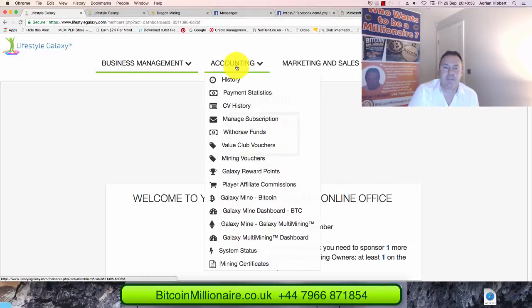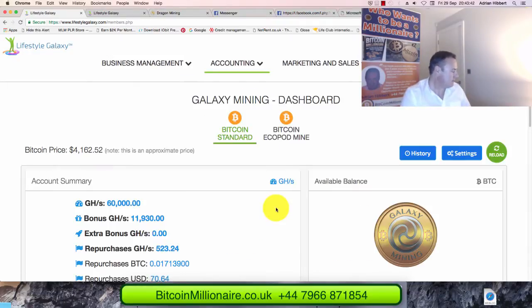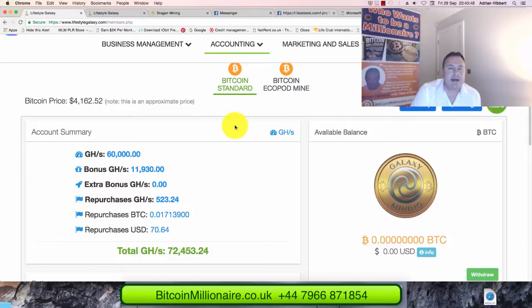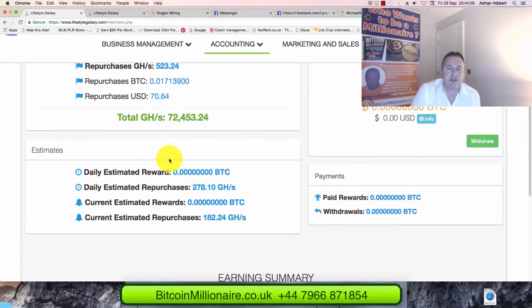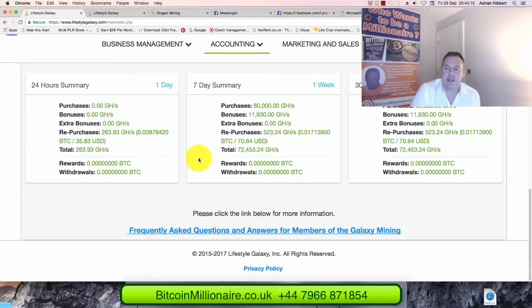I'm going to go straight to the accounting side and the Galaxy Mine BTC dashboard. Logged in — Bitcoin standard price: $4,162. I purchased 60,000 gigahash 14 days ago, and I had a bonus of 11,900 gigahash, for a total of just short of 72,000 gigahash.